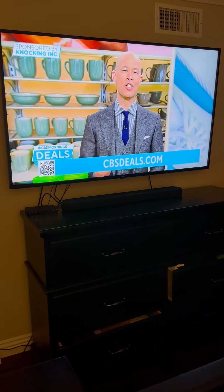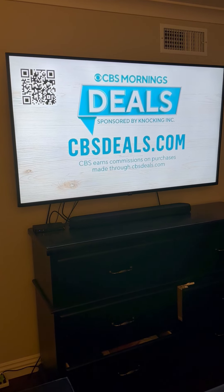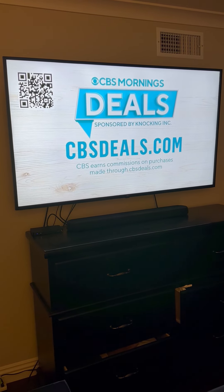All exclusive discounts to start shopping right now. Scan the QR code on your screen — there you see it — or visit cbsdeals.com.